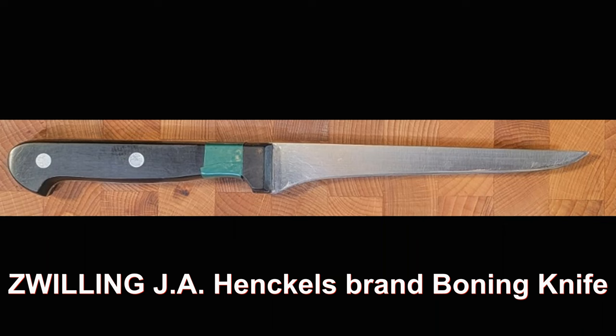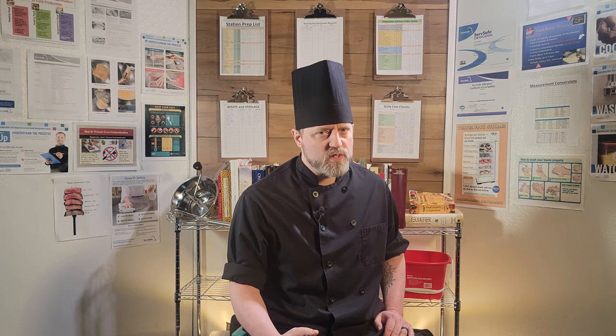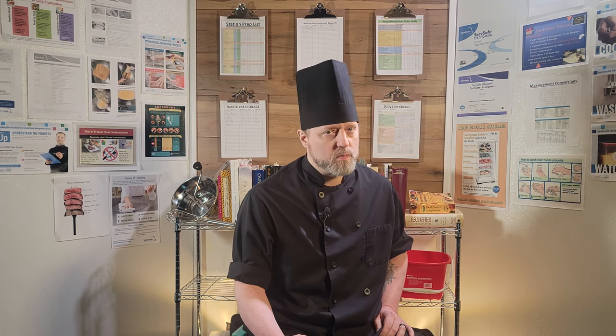A boning knife, also known as a boner. This knife is specifically designed to strip muscle away from bone and clean tendons, sinew, and silver skin from edible muscle tissue. They typically have a narrow, thin, medium-length blade, and can come in both flexible or stiff blade variants. These variants allow a greater range of capabilities and are used for different tasks. The rigid blade is usually used for taking apart larger joints of meat like legs, bone-in rib loins. The flexible blade is used for cleaning loins for steaks and breaking down smaller animals like chicken, fish, and small game.